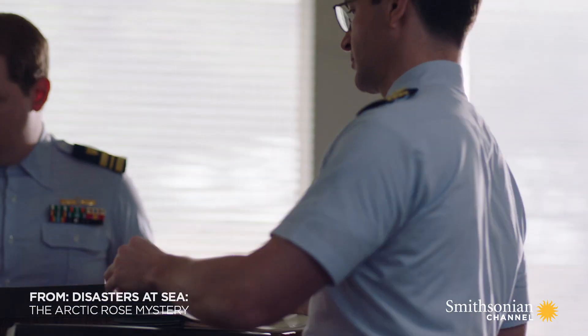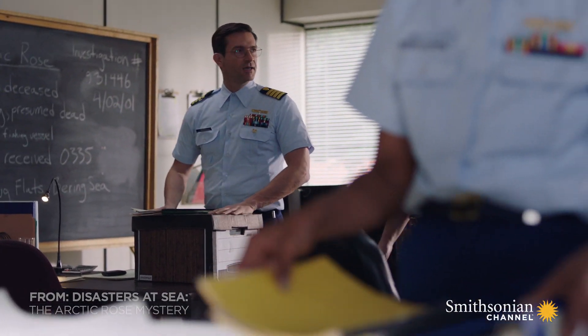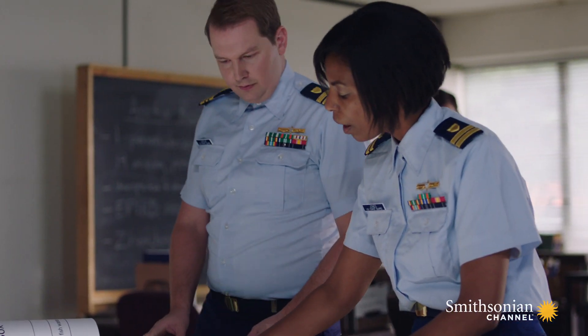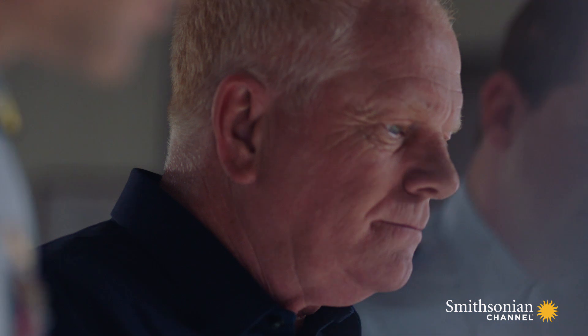The US Coast Guard launches their highest level of investigation. Coast Guard Captain Ron Morris is assigned as the lead investigator. Because the accident was so deadly, the National Transportation Safety Board sends their own investigator, Bob Ford, to assist.